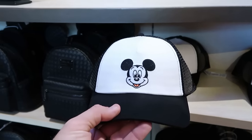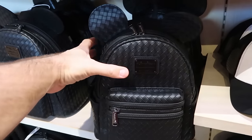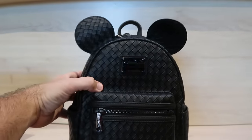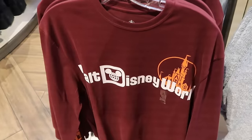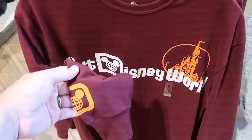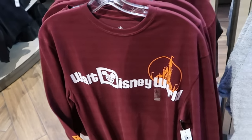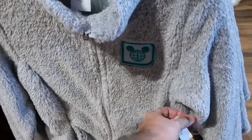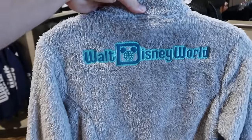They have a classic trucker hat with Mickey Mouse, plain and simple, for $30 in adult size, and woven basket material Disney Parks Loungeflies with simulated leather and badges with Mickey ears on the front for $78. They still have long sleeve t-shirts including the maroon one with Walt Disney World and Cinderella Castle — the spirit jersey logo is on the sleeve — for $40. Right next door is a very very fuzzy heavy full zip jacket, also embroidered with the spirit jersey logo and Walt Disney World on the back side, for $75.